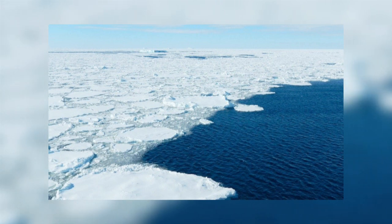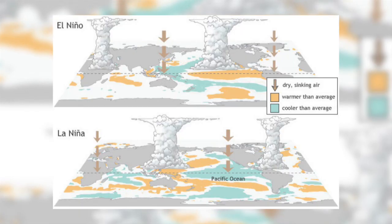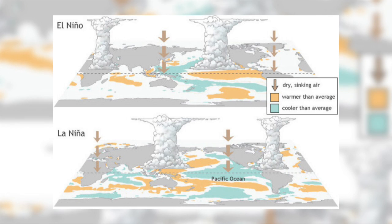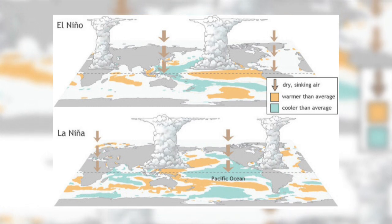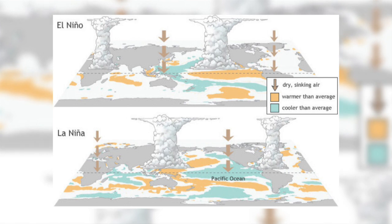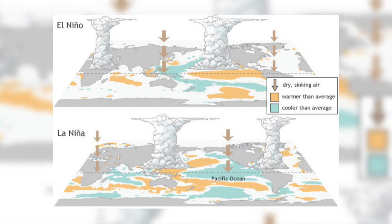But this lack of sea ice in the Bellingshausen Sea is not solely due to anthropogenic climate change. Year-to-year changes in sea ice extent are also linked to natural atmospheric patterns, such as the El Niño Southern Oscillation, the strength of the Southern Hemisphere jet stream, and regional low pressure systems. So this lack of sea ice is also likely to be influenced by the triple dip La Niña that is affecting many areas of the Southern Pacific.